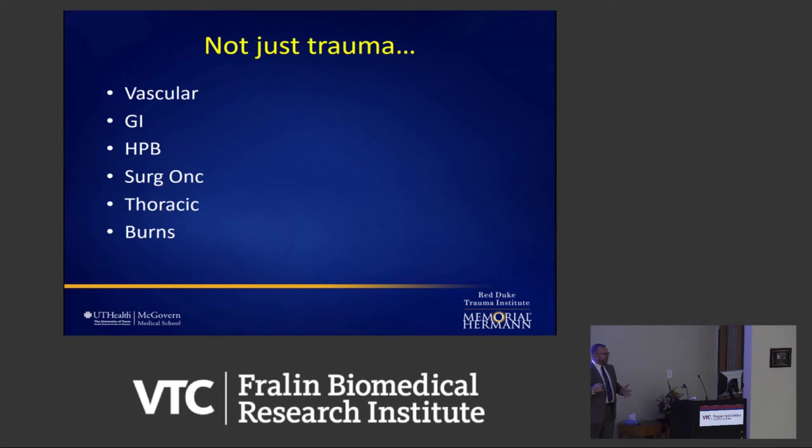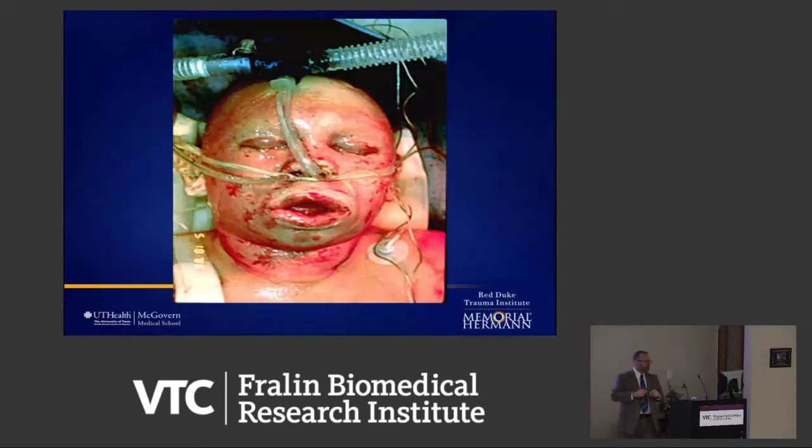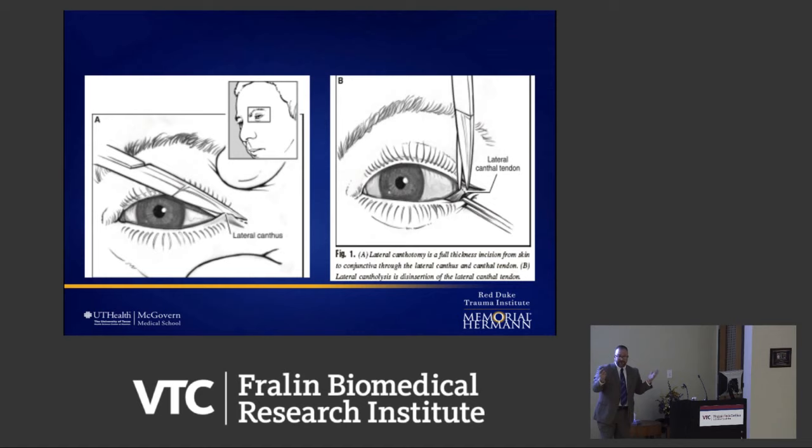In 2006, a burn resuscitation paper came out describing that if patients had really swollen eyeballs — eyes popping out of the skull from so much fluid — the solution was a lateral canthotomy: releasing the muscle in the eyeball so the swelling goes away and you don't lose the eyeball. Insane. That's the insanity that was 2006.